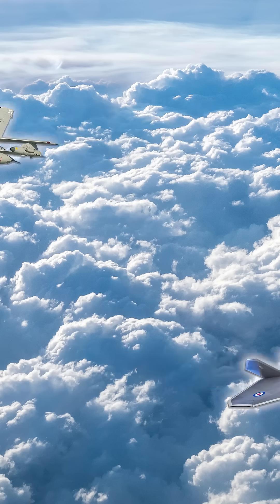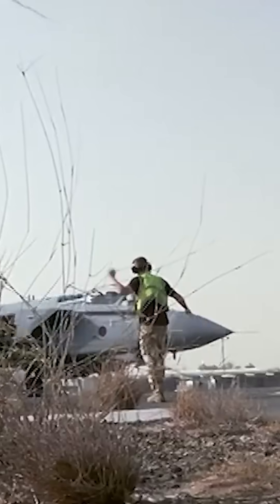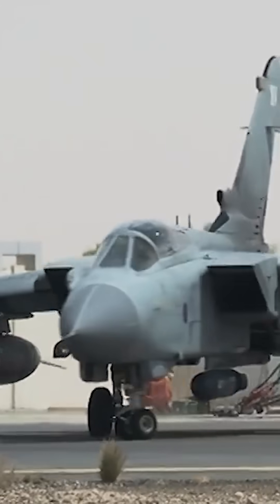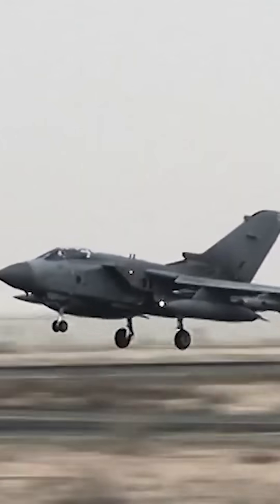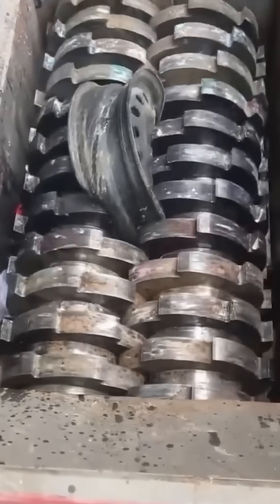Rather than just scrapping old Tornado GR4s that were retired from active service in 2019, and then sourcing all the high-quality raw materials needed for the new Tempest fighter program from foreign nations, the Brits are just yanking parts off those old Tornadoes and feeding them into an industrial grinder to produce a metal powder they call feedstock — which can then be used by an industrial 3D printer to produce new components for new fighters.